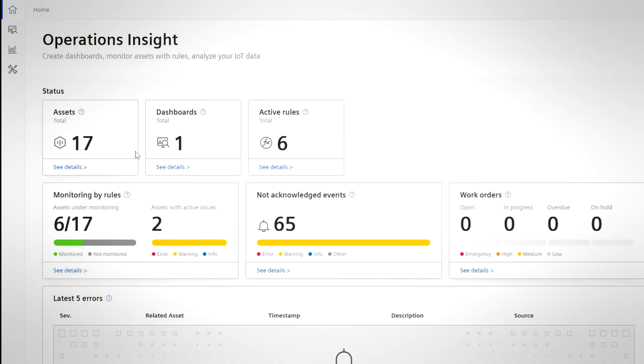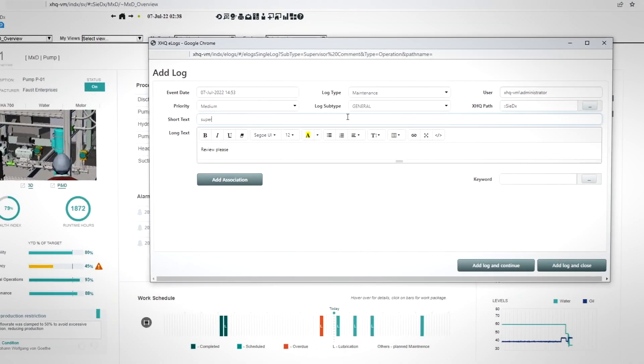Control rooms are no longer the only access point, and paper record keeping — that's a thing of the past.